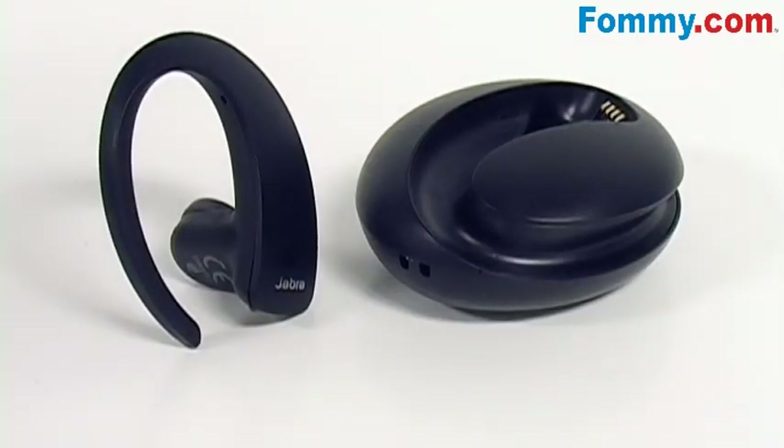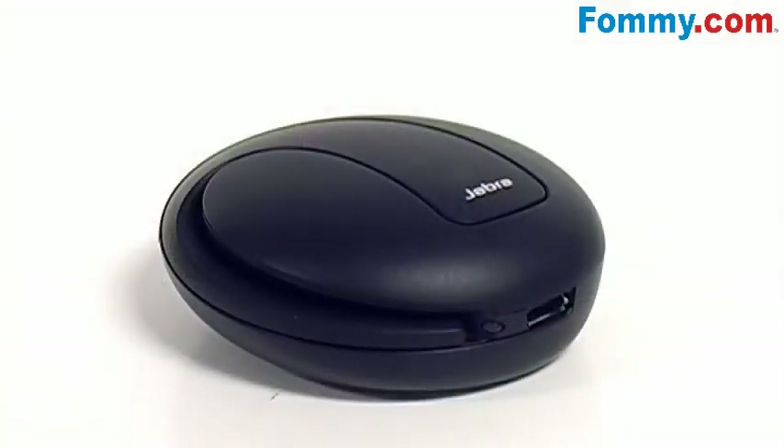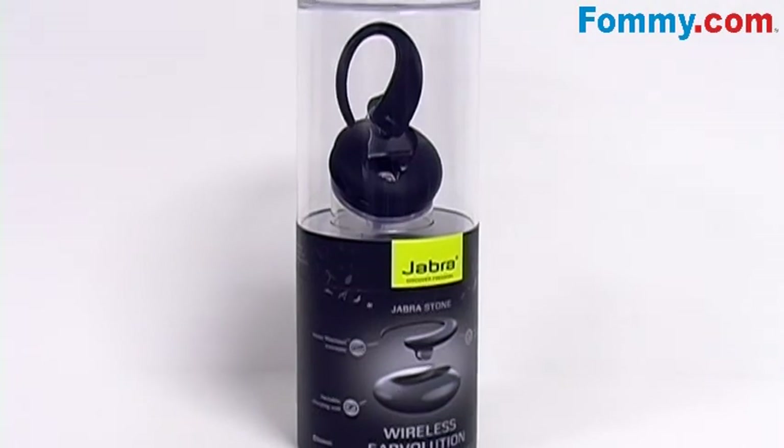So for an entirely new shape of wireless communication, get the Jabra Stone Bluetooth headset, available now at foamy.com.